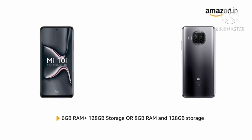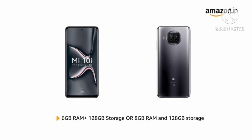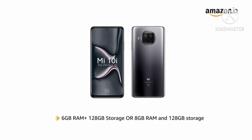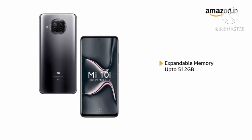Mi 10i is available in two variants: 6GB RAM with 128GB storage and 8GB RAM with 128GB internal memory for smooth and efficient performance. The memory is expandable up to 512GB in both variants.